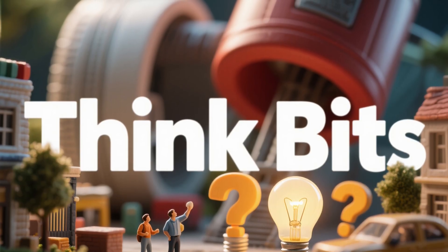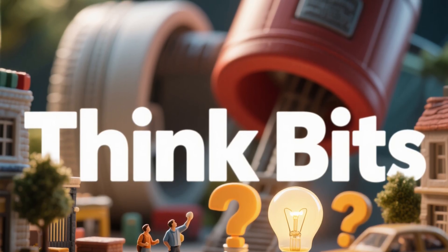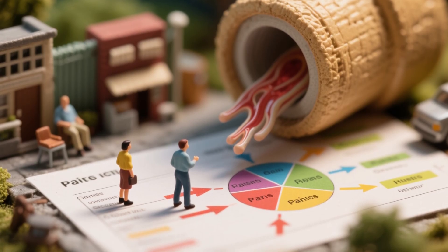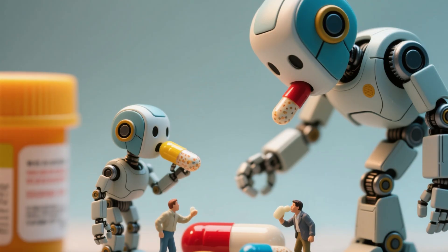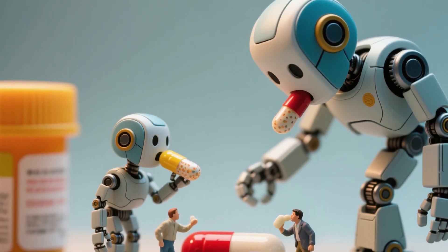Welcome to ThinkBits, where we explain stuff you didn't even realize you wanted to know. Today we're breaking down how painkillers actually work, because let's face it, most of us swallow them without asking any questions, like obedient little robots.